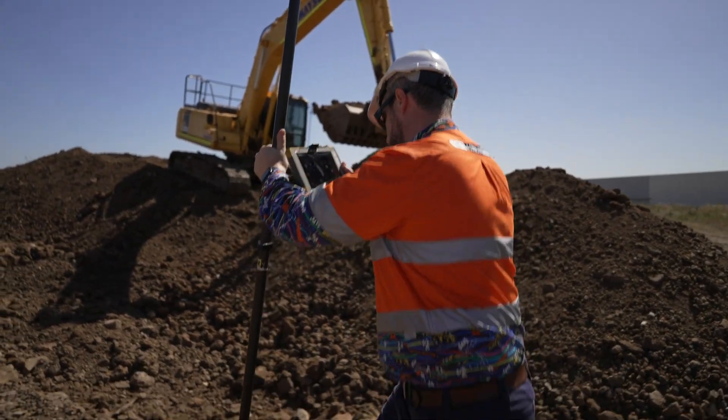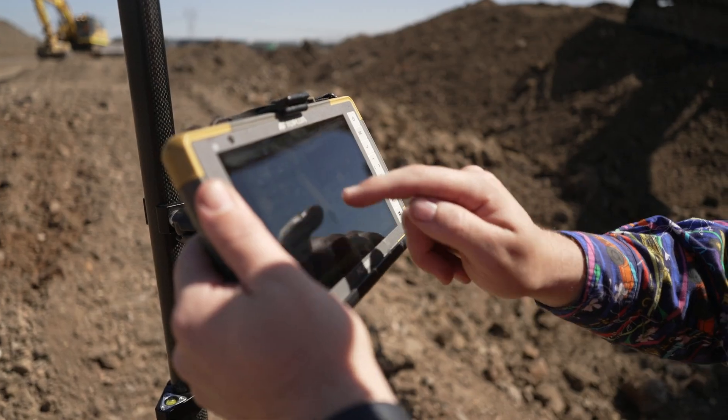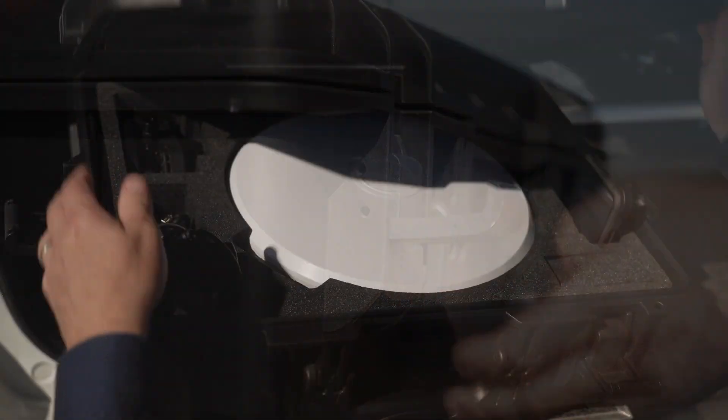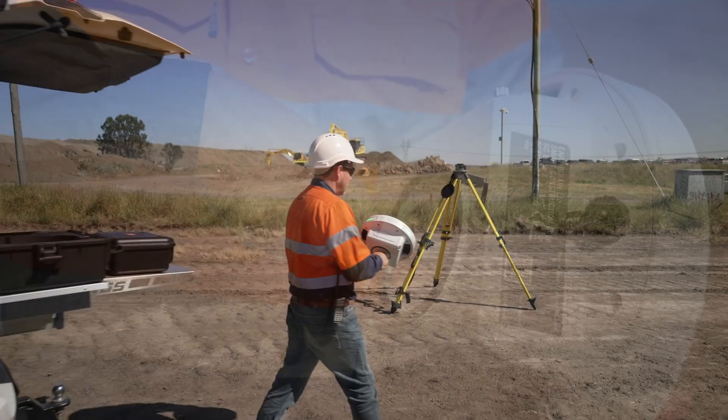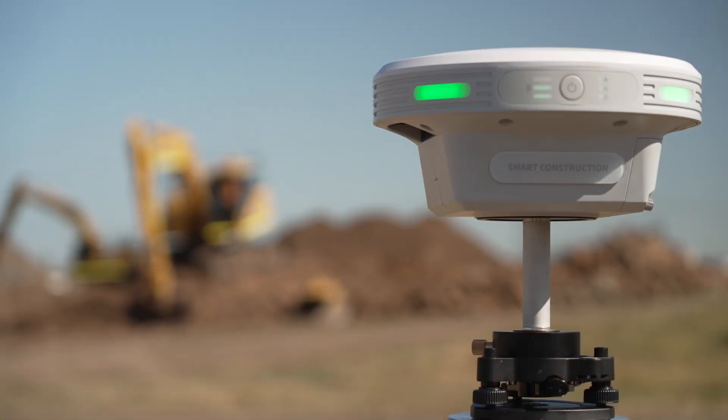This process can take hours or even days, during which significant changes in material may occur. Smart Construction Edge delivers rapid, on-site data processing, enabling real-time insights and RTK corrections for GNSS devices.